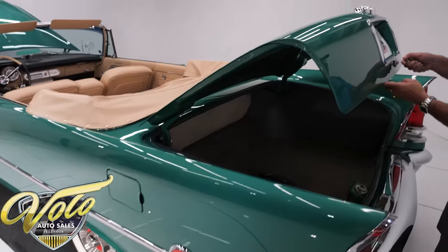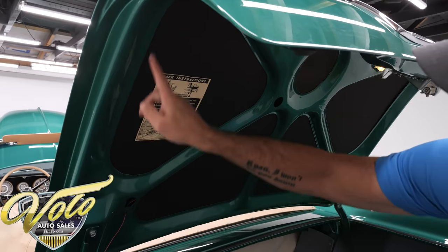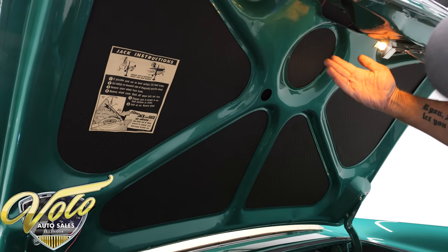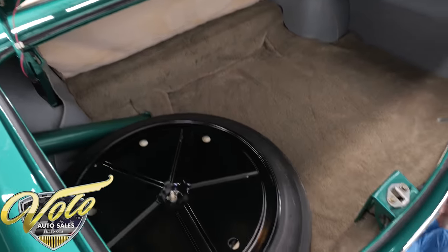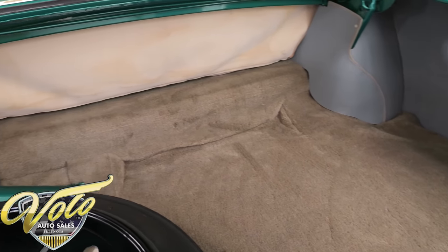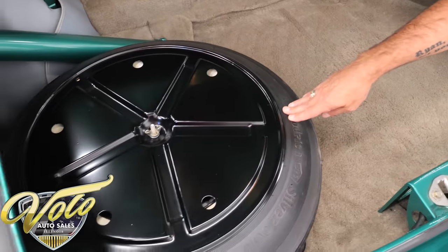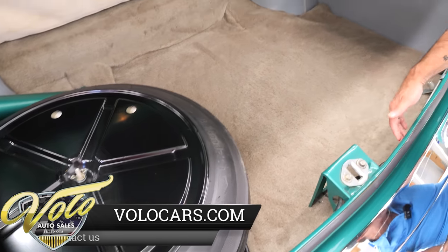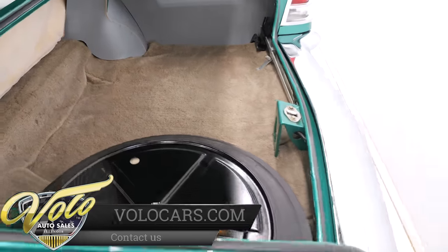We're going to look inside the trunk. It has a push button that opens it — kind of cool. It is restored beautifully, painted as slick as the car. You've got the jacking instructions, the insulation pads, the trunk light works, and the latch looks like new. The weather strip is replaced. It's got the liner kit, panels on the side, and the well liner was replaced. Carpet was all replaced and is in excellent shape. The spare tire matches the others — a white wall, never been used. The jack assembly is restored and mounted properly. A beautiful trunk compartment, exactly the way it's supposed to be.